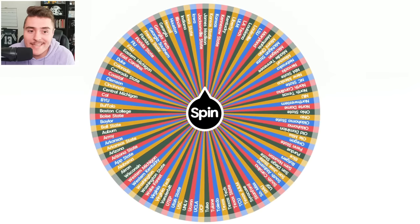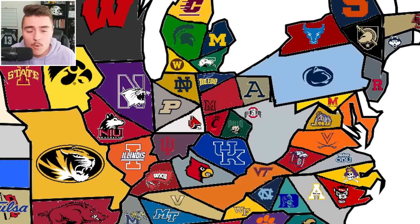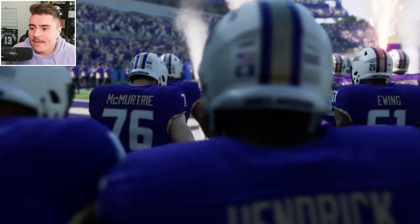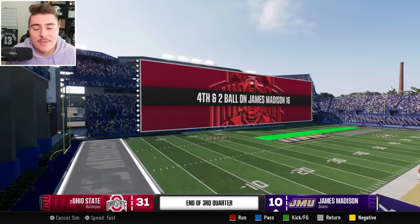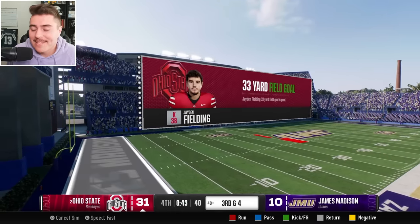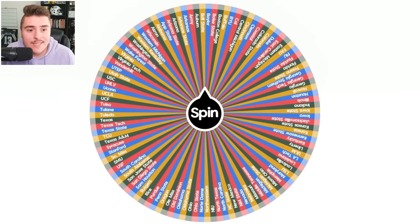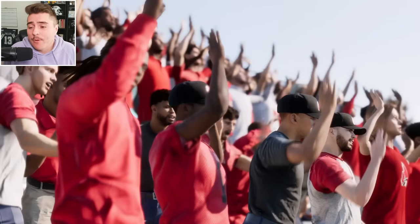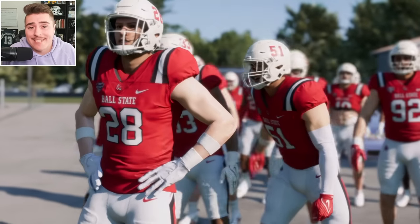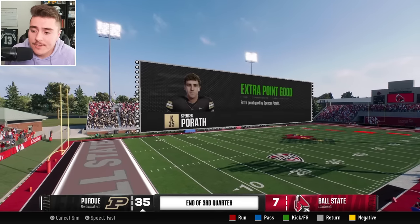Here comes James Madison ready to kick off their imperialism run — but it's Ohio State again. Buckeyes on a roadshow, looking to stay perfect 3-0. Ohio State is just so much better than teams like JMU unfortunately. Next, Ball State is on the clock against Purdue. Ball State has to be one of the worst teams I've seen at 68 overall. Their gameplay is just as rough, making Purdue look really good: 35-7, it's all over for the Cardinals.